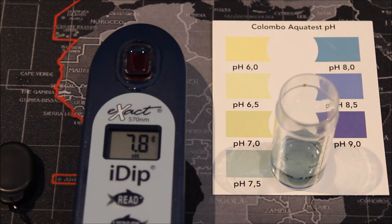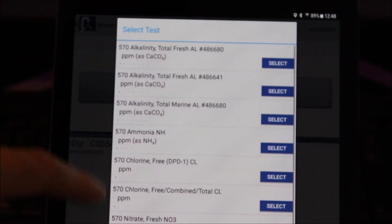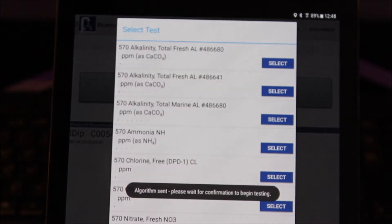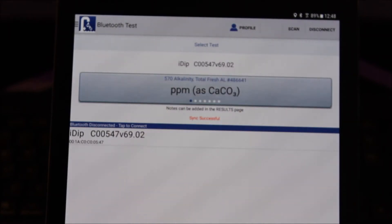Next we're going to do the total alkalinity of the water — or KH as you may know it. So we go back into the app and select the test for total alkalinity, wait for the algorithm to be sent to the iDip, and then begin our test.